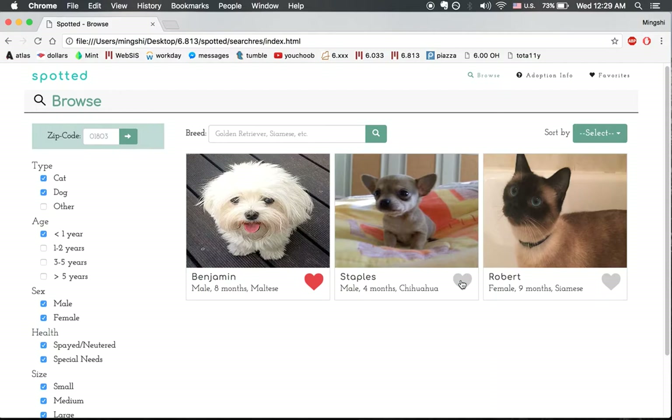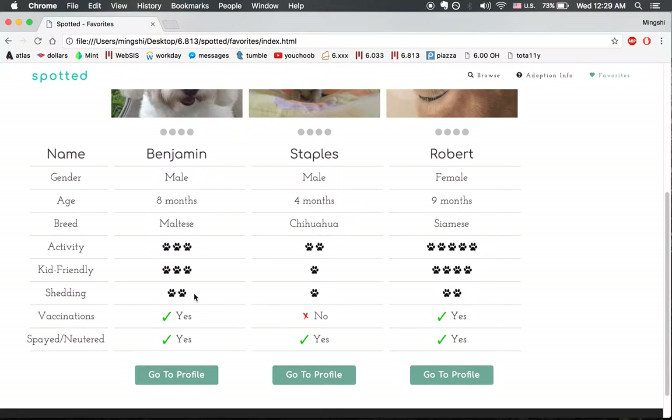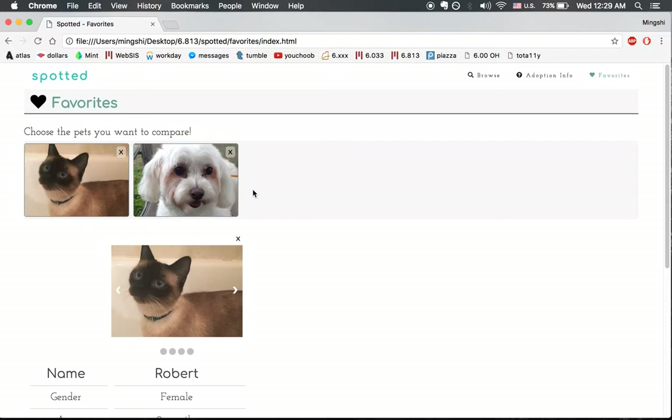You can look at their images. What happens if we add them to our favorites? In the favorites page, we can compare them side by side, look at their qualities, and whether or not they're vaccinated. You can also remove them.